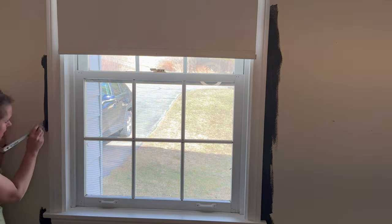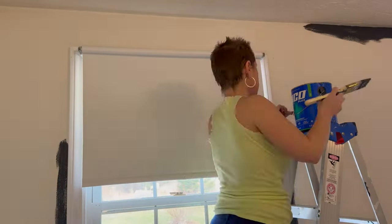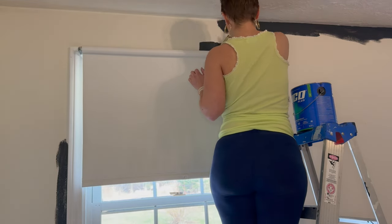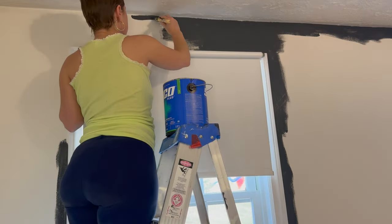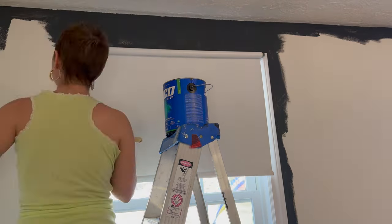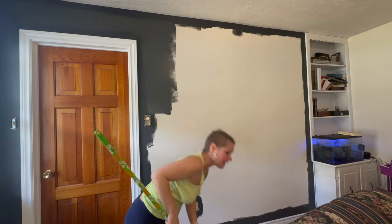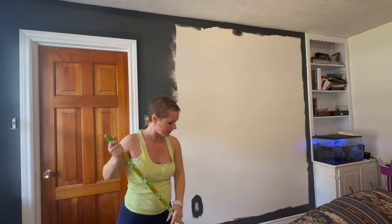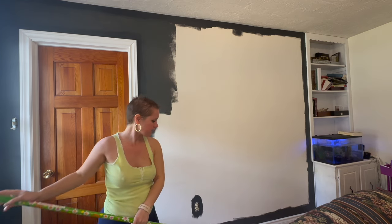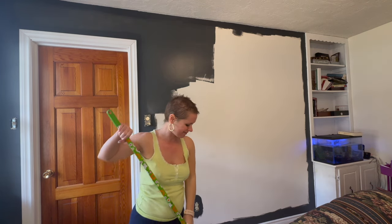It's so much harder to get to this side. I've never used this long extension stick — Jeremy does, but I don't like it, it feels so awkward. I feel like I'm making a mess. He wanted to do the rolling but I really like painting, so I'm doing it.